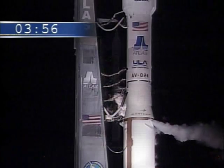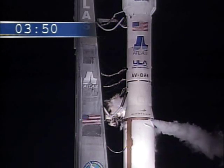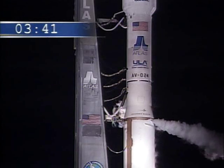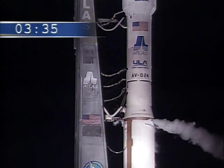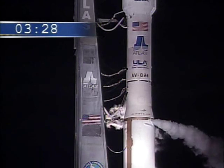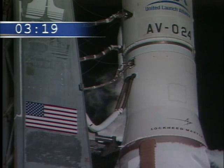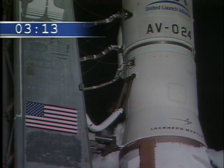This is Atlas Mission Control, T-minus 3 minutes 55 seconds, and counting. Ground pyro is enabled. T-minus 3 minutes 25 seconds, and counting. The launch vehicle, spacecraft, ground systems, the weather, and the range are all in a go status for picking up the countdown at 1:55 a.m. Eastern Time, 6:55 Greenwich Mean Time.